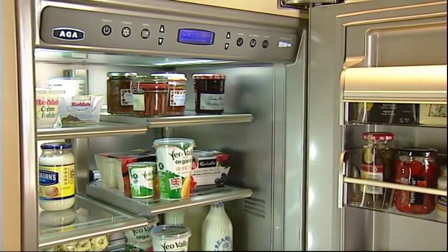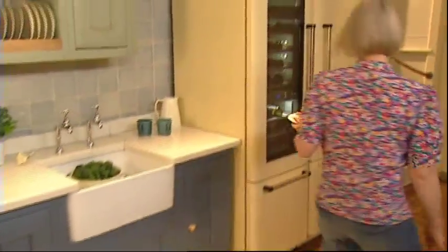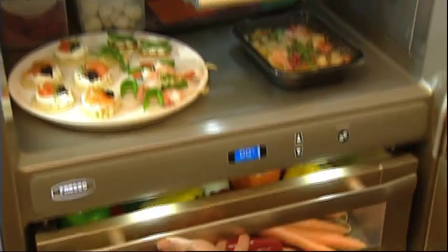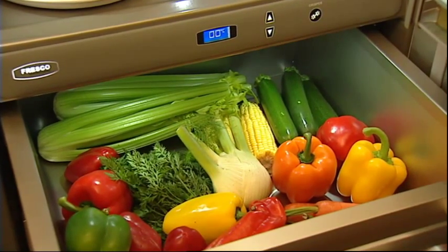Even when the doors are being opened and closed — and that puts us way ahead of our competitors. Just like the way your AGA range cooker adapts to the way you run your life, the premium refrigerators can be easily configured to keep your food as fresh as the day it was bought.